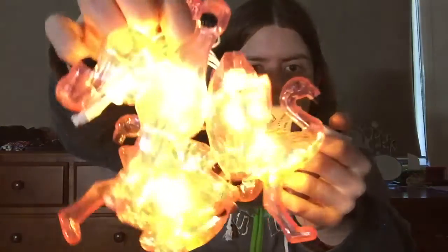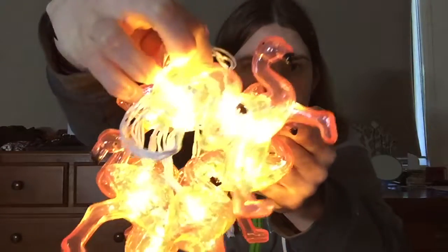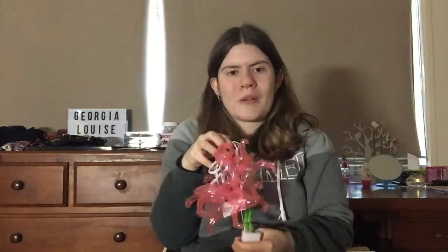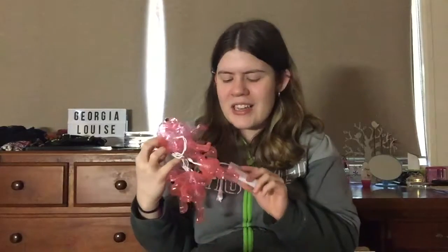Here's a little close-up of them when they're turned on — they're really cute, I really like them. I don't know exactly where I'm going to put these when I start decorating for my party, but I thought they were really cute and it'll also be summertime so they'll look great.